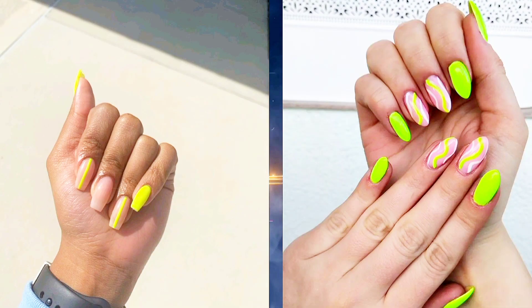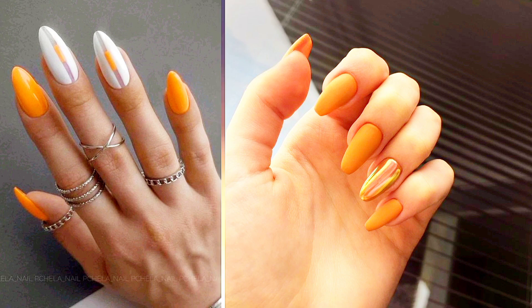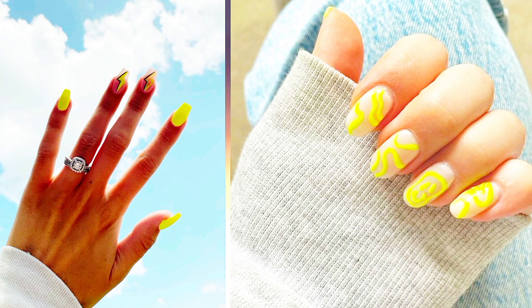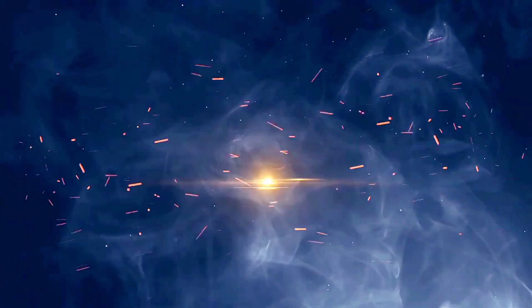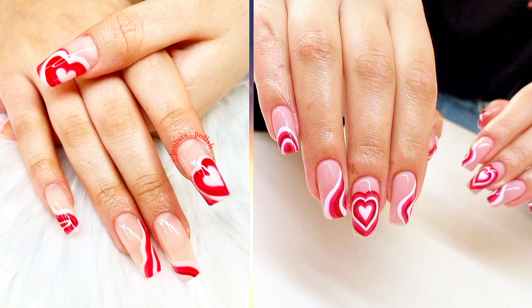Ten: Neon Stripes — add a playful touch to your nails with neon stripes. Whether it's vertical, horizontal, or diagonal, these bold lines are sure to make a statement. Eleven: Neon Hearts — wear your heart on your nails with cute and colorful neon heart designs, perfect for spreading love wherever you go.